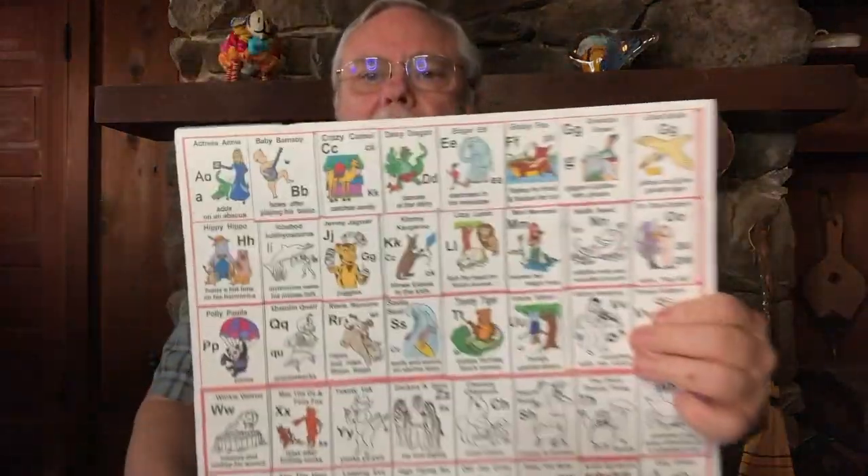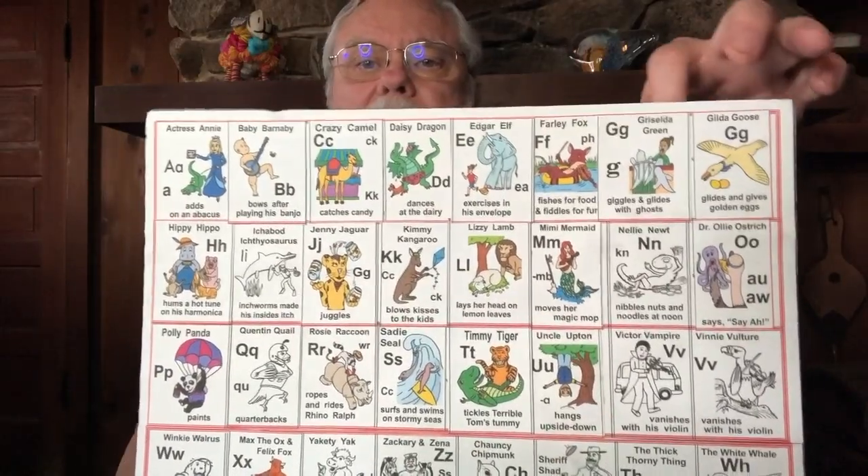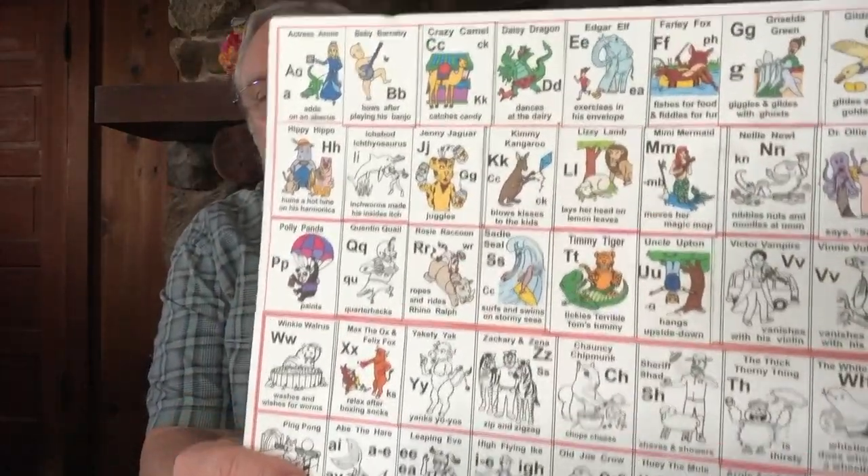Hello, welcome back to Animated Literacy. This is lesson number 45 from the Story, Song, and Action book. In our last lesson, we learned about Edgar Elf and how he likes exercising in his envelope at the Emerald Zoo next to Ellie Elephant's enclosure. We show exercising by moving your arms up and down, pretending you're lifting heavy weights, showing your big muscles, and making his sound of 'eh.' Now our entire top row of the chart is filled in.